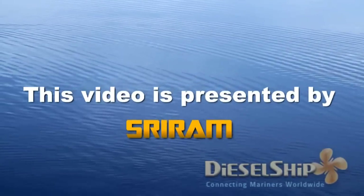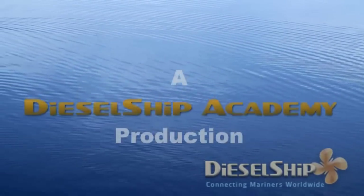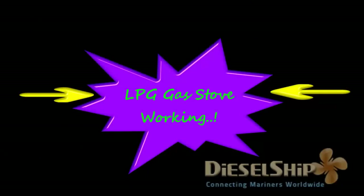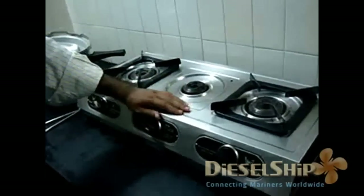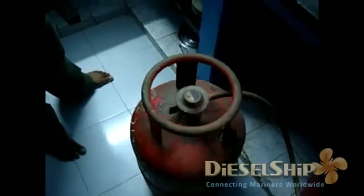This video is produced by Sridhar for Diesel Ship Academy. Today we will be talking about the LPG gas stove working through a practical demonstration. This is the gas stove we use everyday for cooking, and this is the liquid petroleum gas cylinder. A small demonstration of how we get the flame for cooking purpose.